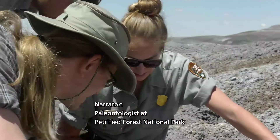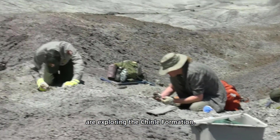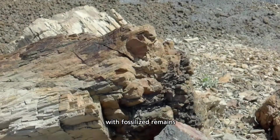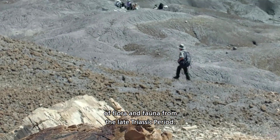Paleontologists at Petrified Forest National Park are exploring the Chinle Formation, an ancient landscape abundant with fossilized remains of flora and fauna from the late Triassic period.